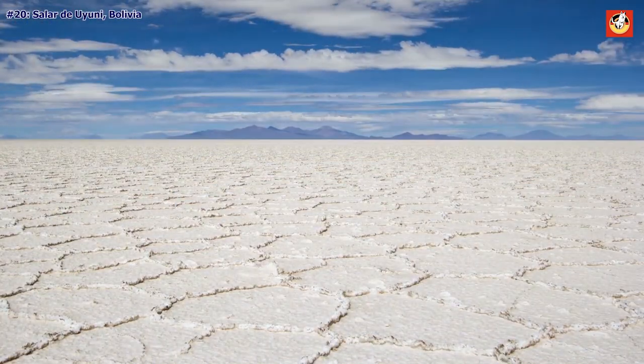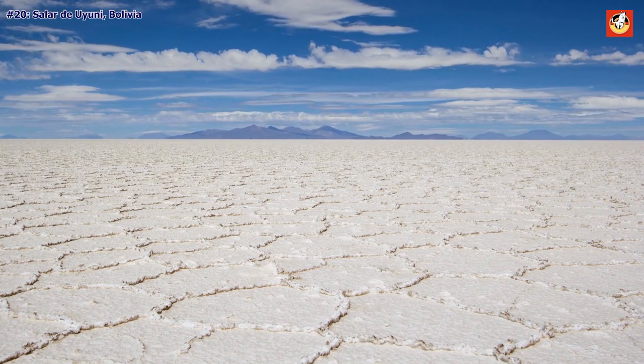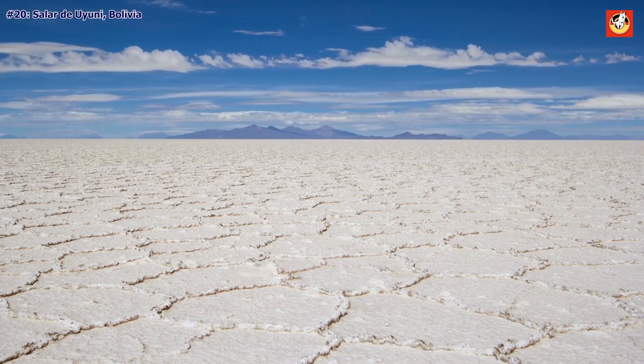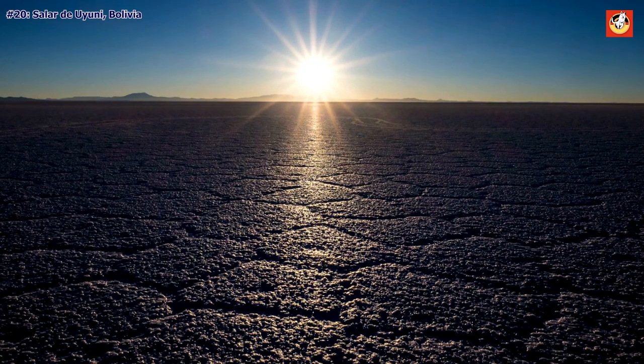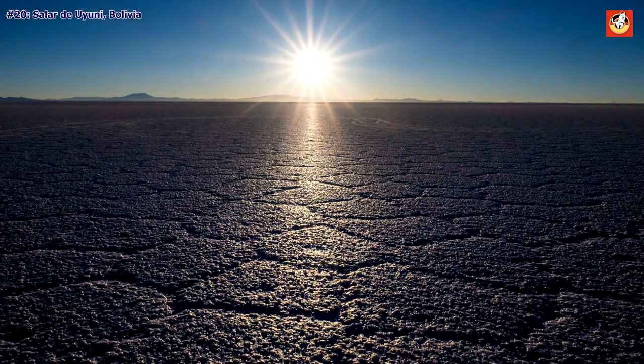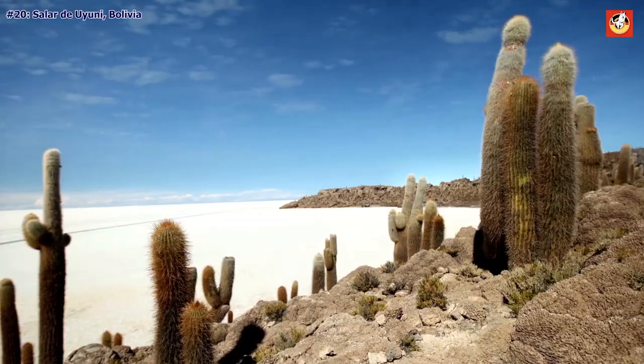Salar de Uyuni, Bolivia. Southwest Bolivia's Salar de Uyuni is the largest salt flat in the world, and is about as surreal as landscapes come. When dry, the flat is a sheet of blindingly white salt tiles.